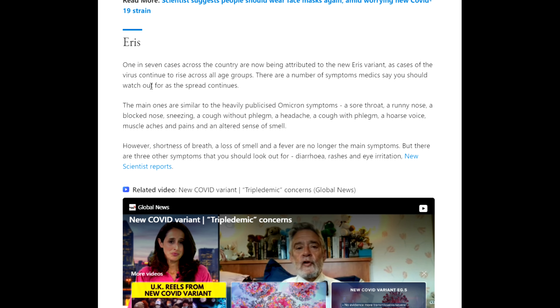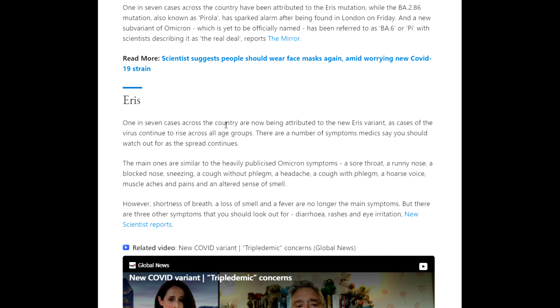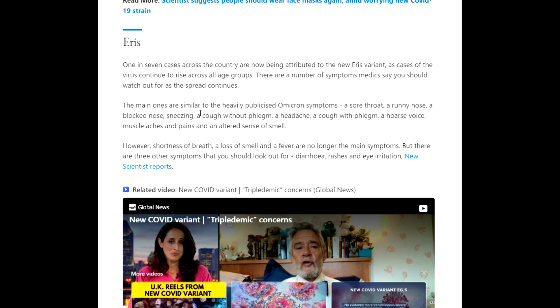One in seven cases across the country are now being attributed to the Eris variant as cases of the virus continue to rise across all age groups. There are a number of symptoms medics say you should watch out for as the spread continues. The main ones are similar to the heavily publicized Omicron symptoms, such as a sore throat, a runny nose, a blocked nose, and sneezing.